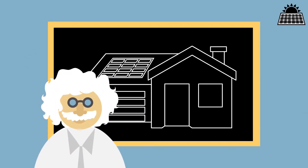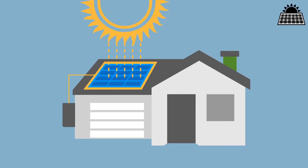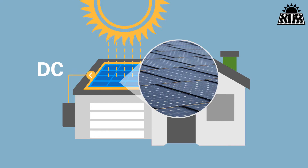This part gets a little science-y, but all you really need to know is this. Solar panels, or solar photovoltaic systems, absorb direct sunlight and convert it into electricity. Every panel is made up of solar cells which produce direct current, or DC electricity. That means the electricity flows in a single direction.